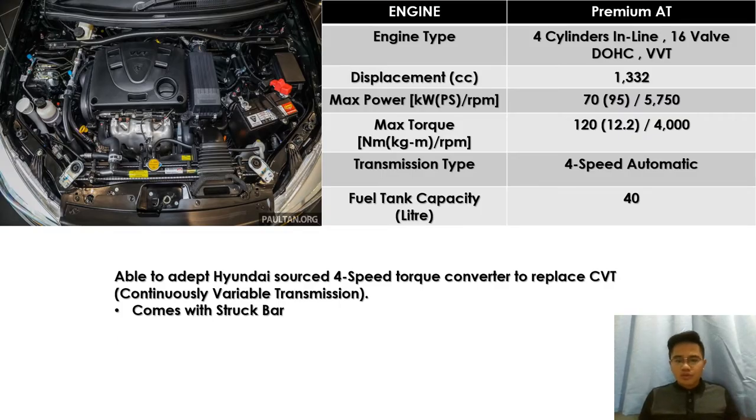Moving on to the engine part. The Proton Saga uses a four-cylinder inline 16-valve DOHC VVT engine. DOHC stands for dual overhead cam while VVT is variable valve timing. The Proton Saga uses a 1,332cc displacement. The maximum power is 70kW (95hp) at 5,750rpm. The maximum torque is 120Nm (12.2kgm) at 4,000rpm.